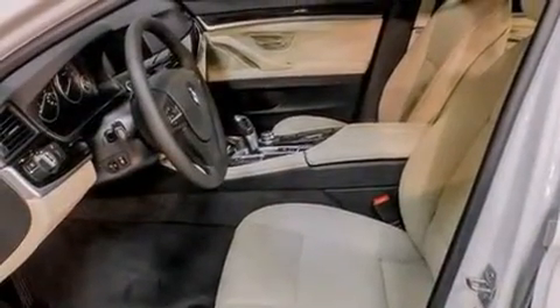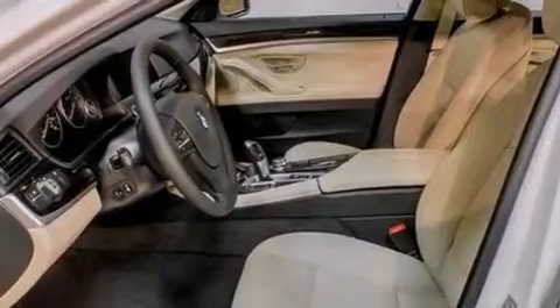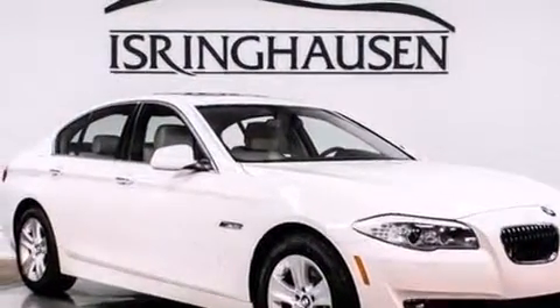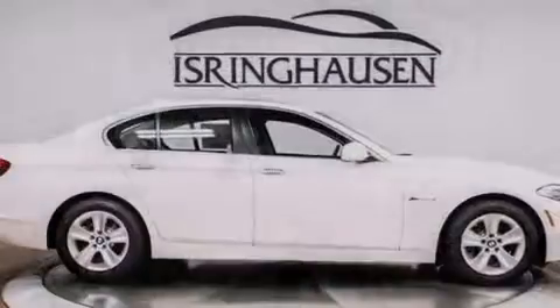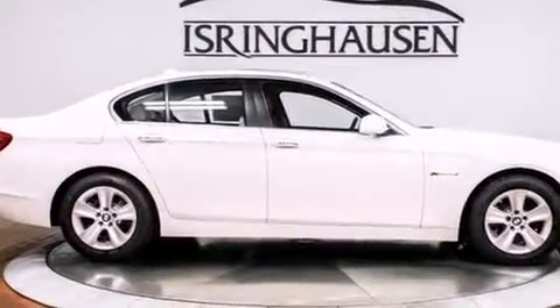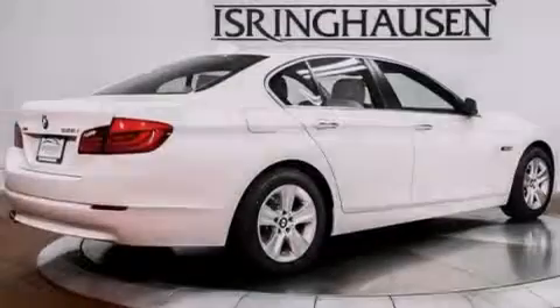The following features are also included: memory settings for the driver seat's positions so you can recall your favorite position with the push of one button, dual power seats, cruise control, and a leather-wrapped steering wheel.